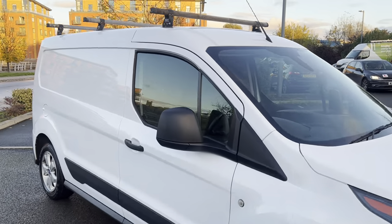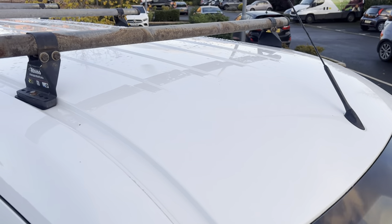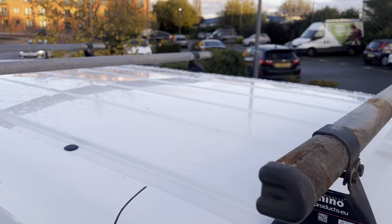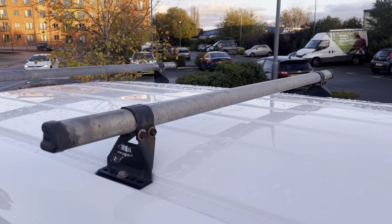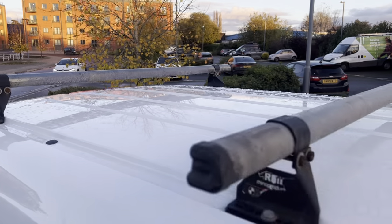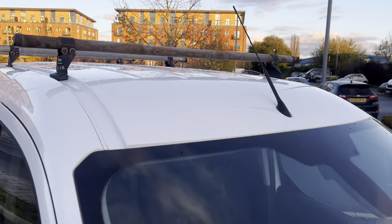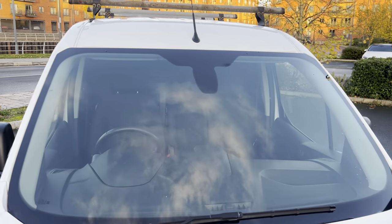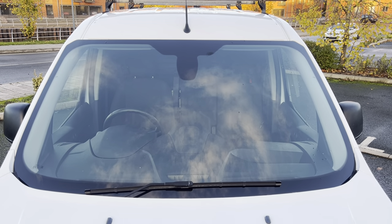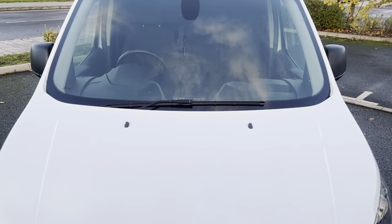So we're going to start up here on the roof — always start on the roof. As you can see, the customer has retained the Rhino 3-bar roof kit on it. The rest of the equipment that Sky supplied it with has been removed. The roof, as you can see, is in overall good condition with no major damage. Moving down onto your windscreen, it is of the quick clear variety, so when it ices up, just hit that button and it'll de-ice it for you rapidly.